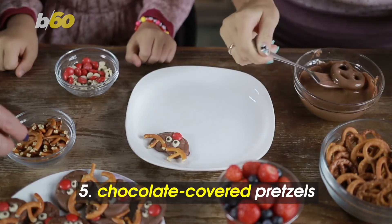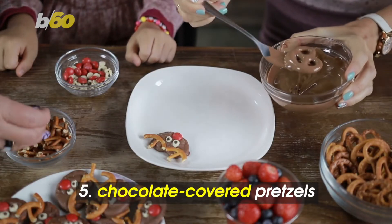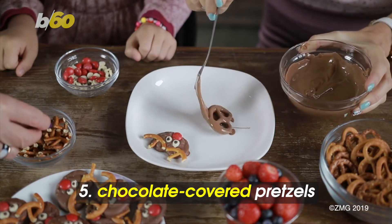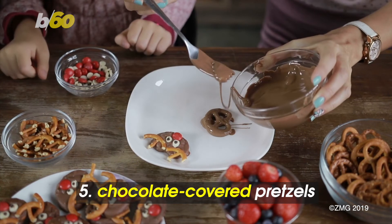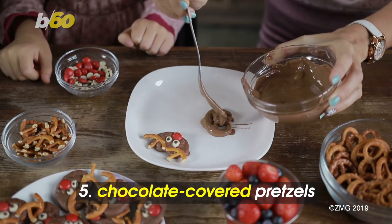To end on a sweet note, bring chocolate covered pretzels. You can always buy them, but making them yourself will be that extra detail all the guests will notice, and you can get as creative as you want.